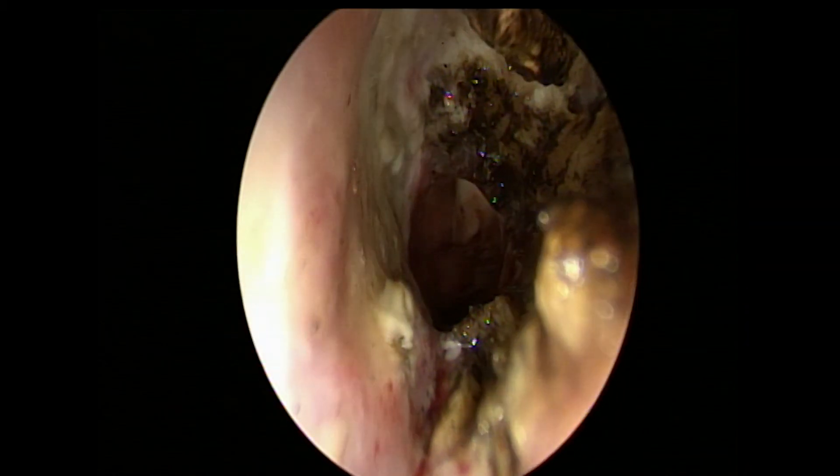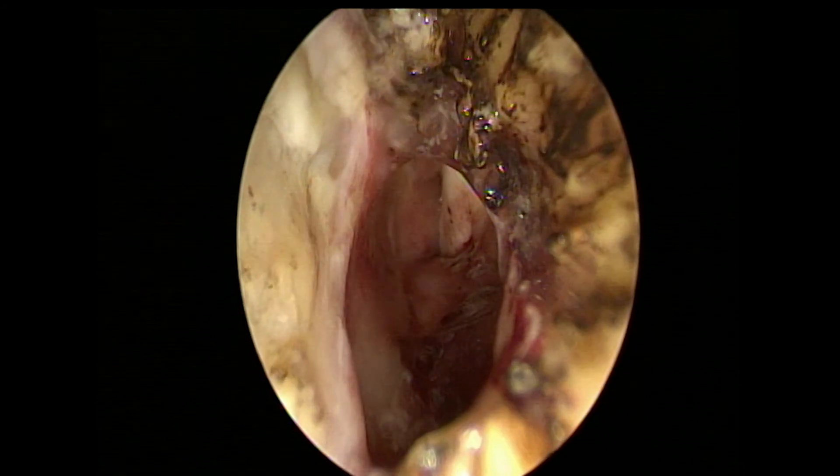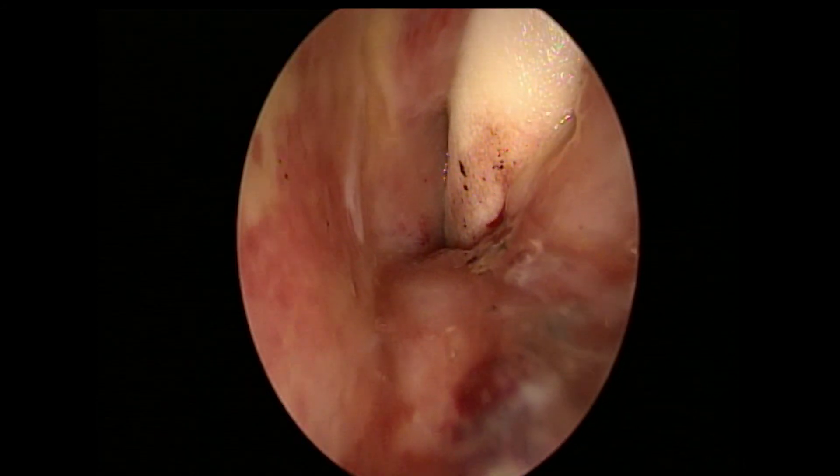At the end of the case, the reduction in scarring tissue and the restoration of the lumen can be appreciated.